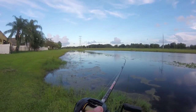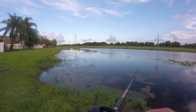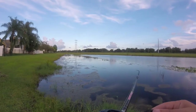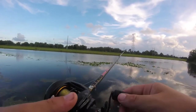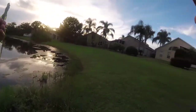Trying to bring it shallow and swim it out — there's a lot of grass in there. Let's try to get over here where there's not as much grass.